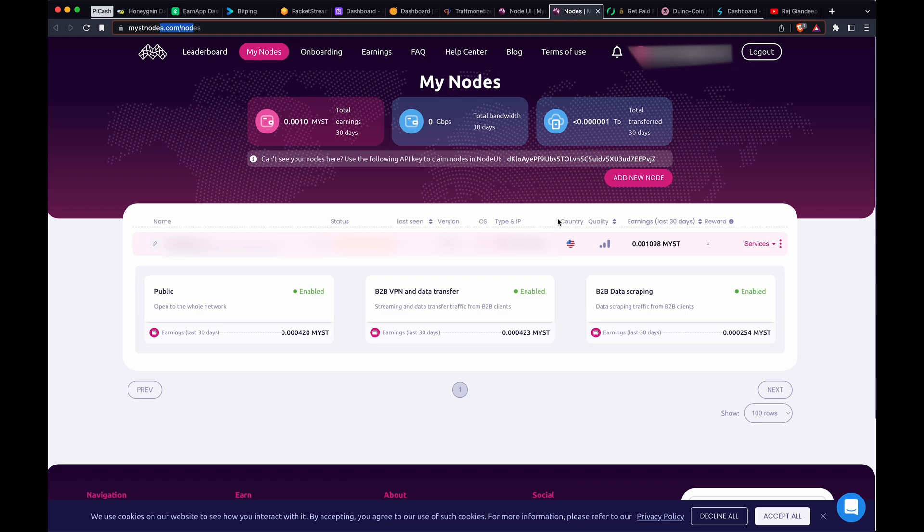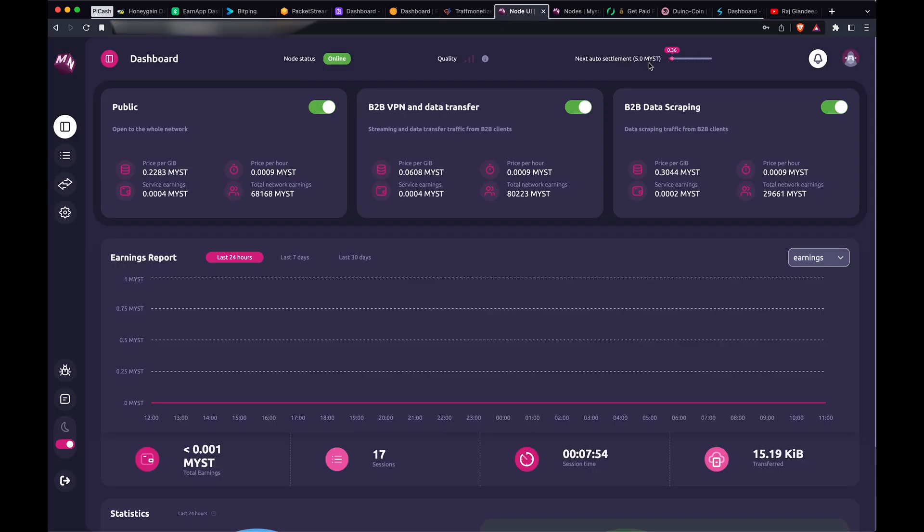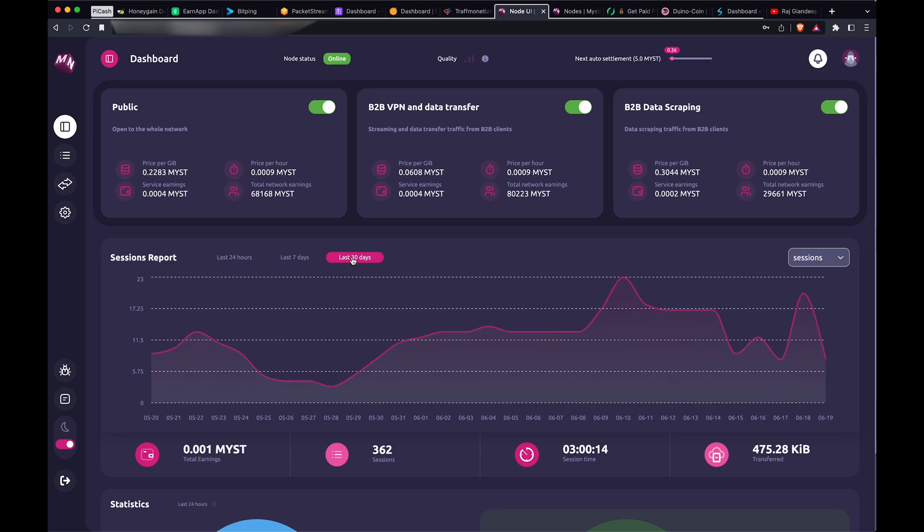One of these is called Mysterium nodes and there's not much going on there. I've earned 0.36 and you don't get a settlement until it reaches five MYST, so this is probably going to take years. It really depends on your location — some locations may be more successful than others. This one does have activity, just not many people are using it. I think it's kind of like a VPN service.